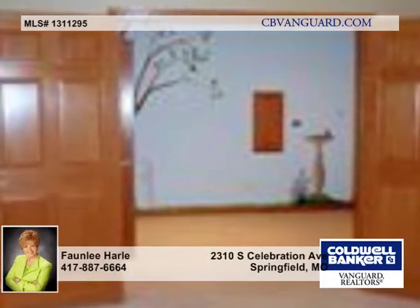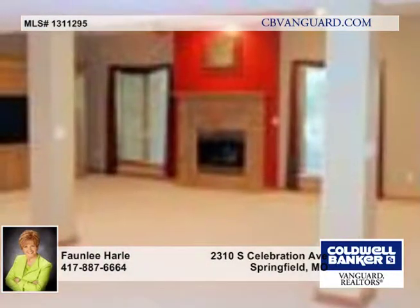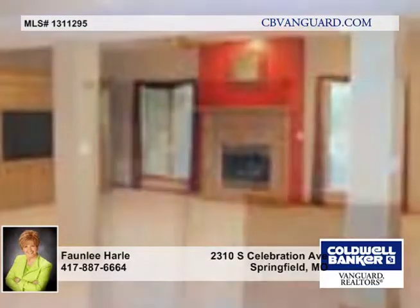The kitchen opens to the great room and is updated with granite counters, and offers a center island and snack bar. Wood flooring is throughout the foyer, family room, dining room, kitchen, and breakfast room.